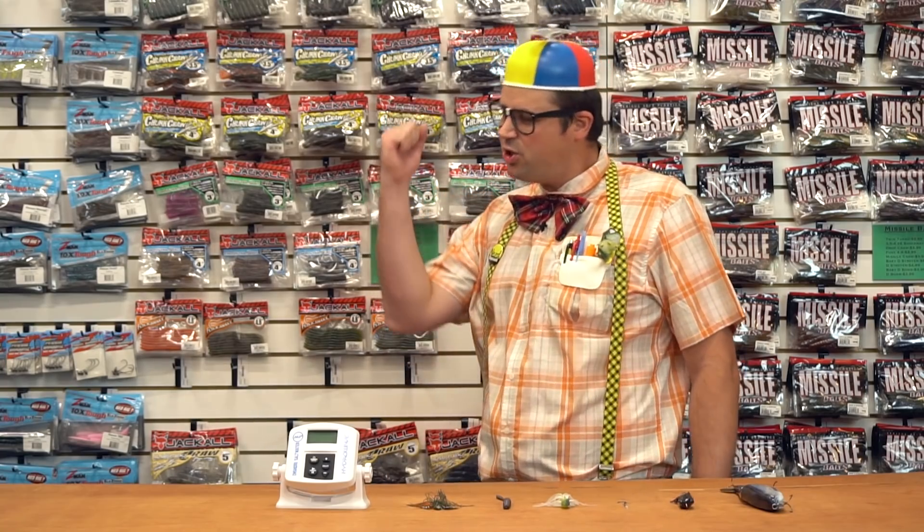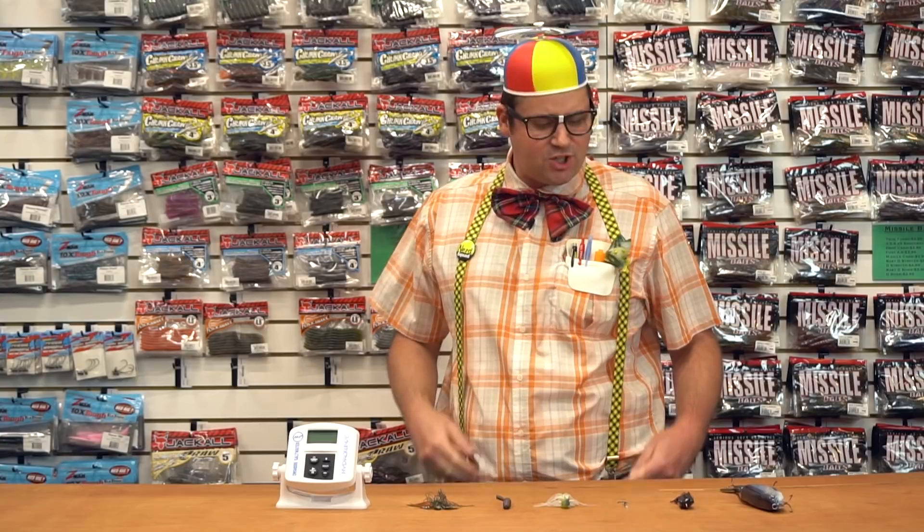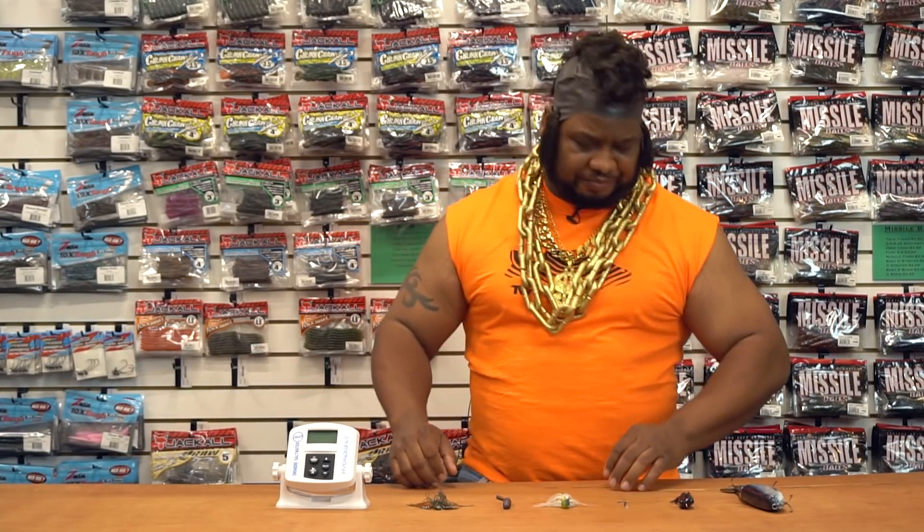Hello, Tackle Warehouse fishing freaks. This is the B-Train, and today we have a smorgasbord of fishing delectables for you in this week's episode of What's New at Tackle Warehouse. Oh, hell no. Get out of here, fool. I pity the fool that mocks the A-Train. This is Mr. T here, filling in for the A-Train on the episode of What's New at Tackle Warehouse.